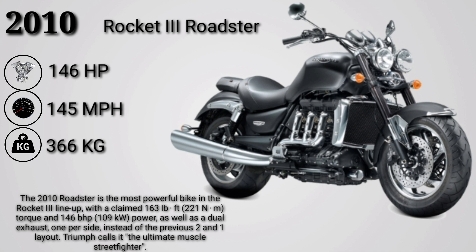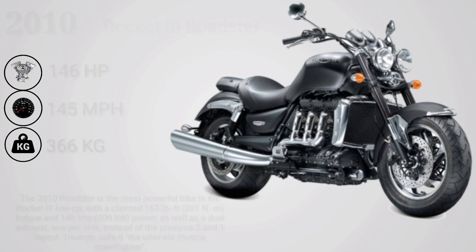The 2010 Roadster is the most powerful bike in the Rocket 3 lineup, with a claimed 221Nm of torque and 146hp, as well as a dual exhaust one-per-side layout instead of the previous two-and-one configuration. Triumph calls it the ultimate muscle street fighter.